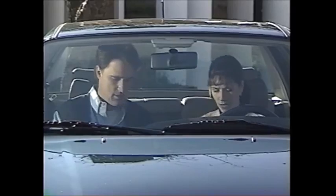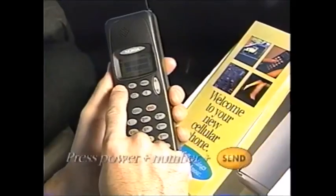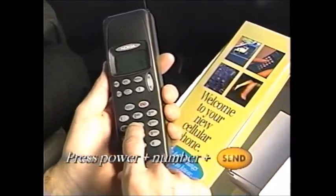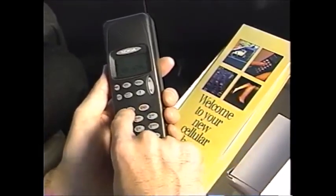Maybe we could use it right now. Is there anything special I have to do? Let's call Linda, my sister. All you have to do is press power — power's on. Dial the number. Number's dialed. Press send. Done. Look, it's on. It's blinking. It's ringing.